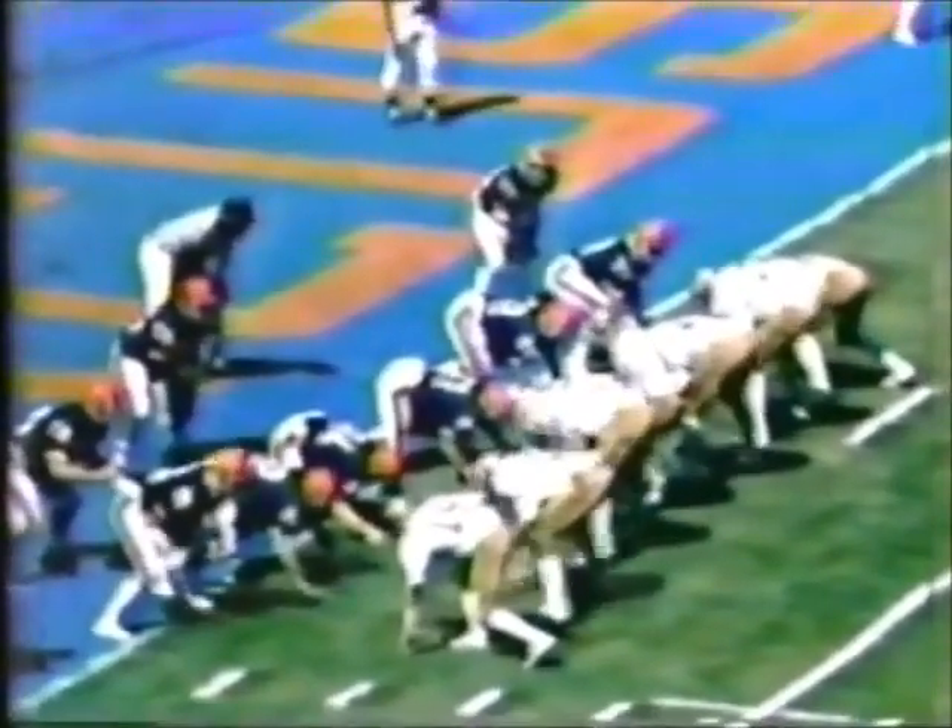Here goes Jordan — fake handoff to Johnson, stacks up the linebackers. Jordan throws the deep bomb. Here's Flowers between two defenders. Syracuse catch and nearly a touchdown. Seminoles with the first scoring opportunity of the ballgame — and close, a yard out.